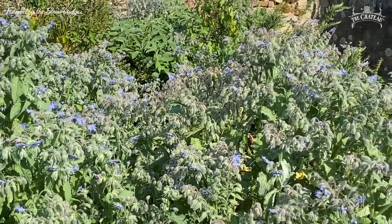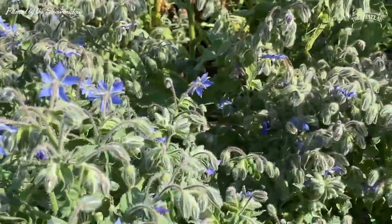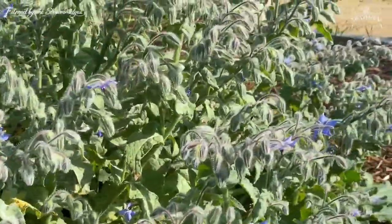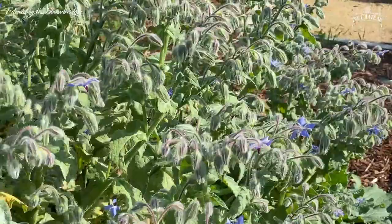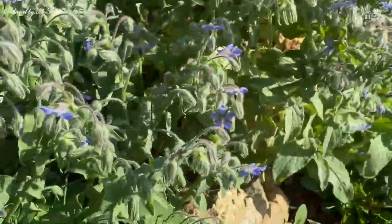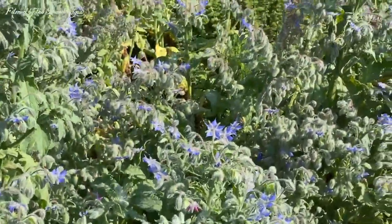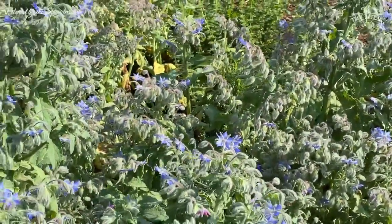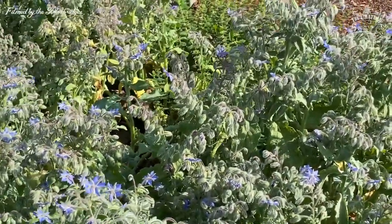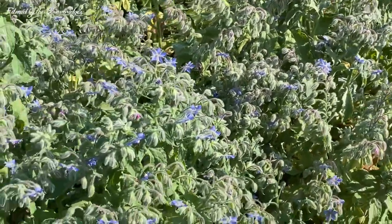The borage has had its second season - these are new plants grown this year. Can you see all the little honey bees working around here? There's a wasp too, but that's not the same as a bee - bees are friends! The borage second set of flowers is being worked hard by the bees because at this time of year, at the end of summer, there aren't many flowers around.